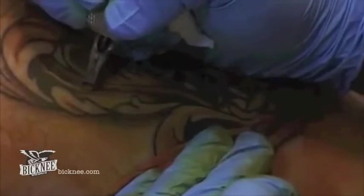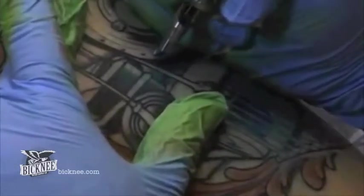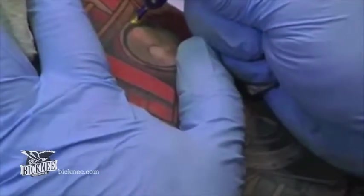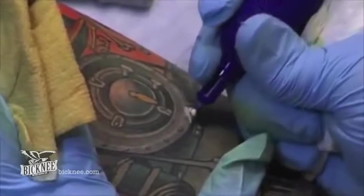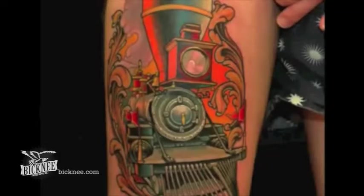Introducing a new DVD series designed to help professional tattooers take their work to the next level. Join tattoo artist Russ Abbott in his studio as he completes a six and a half hour tattoo, going into great detail on his tattooing techniques and materials. This video is guaranteed to leave you inspired and ready to tackle your own tattoo projects with a whole new bag of tricks.